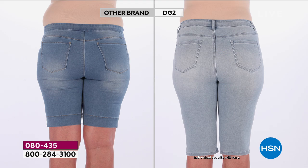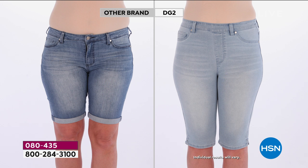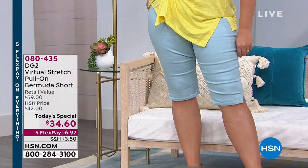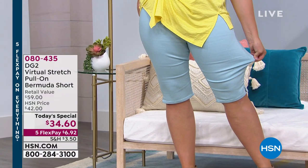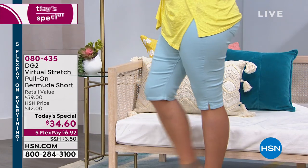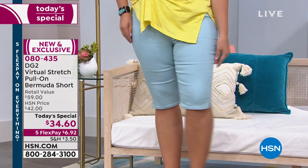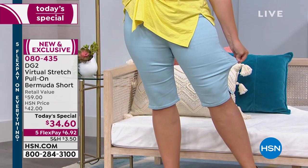After the before and afters — it is almost impossible to think that you're looking at the same Bermuda on the same model. And at three to four times the price for the other brand. There's no equivalence to what HSN does in terms of pricing, which is miraculous. And there's that beautiful aquamarine color, which is so gorgeous.